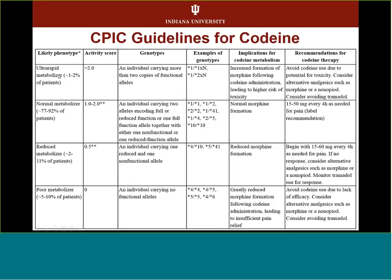Per the CPIC guidelines, ultra-rapid metabolizers should avoid codeine due to lack of efficacy and risk of toxicity.